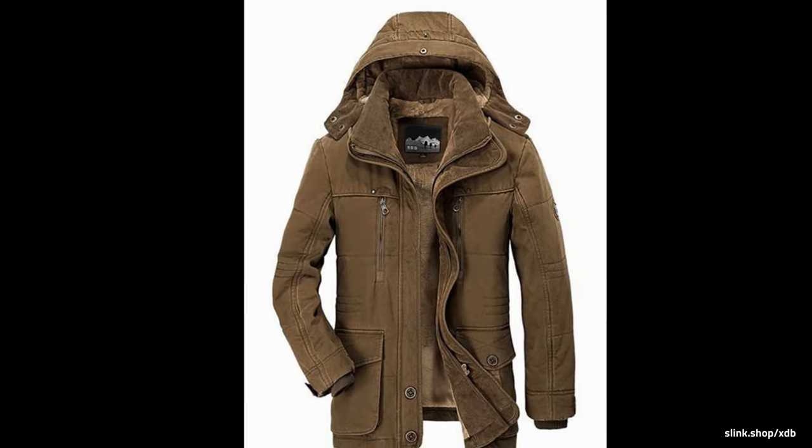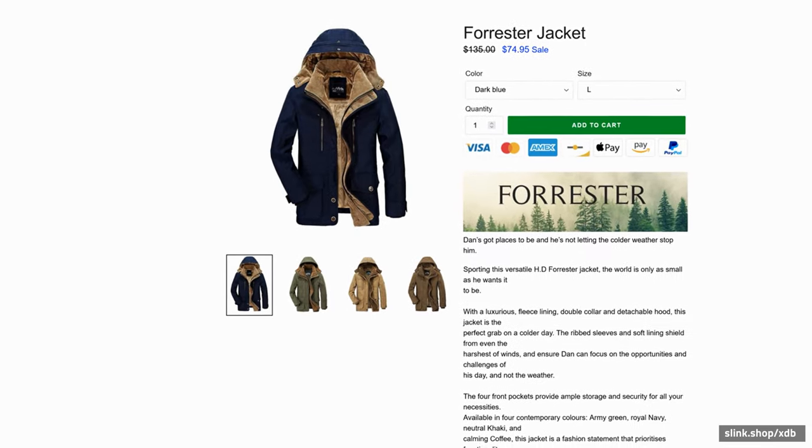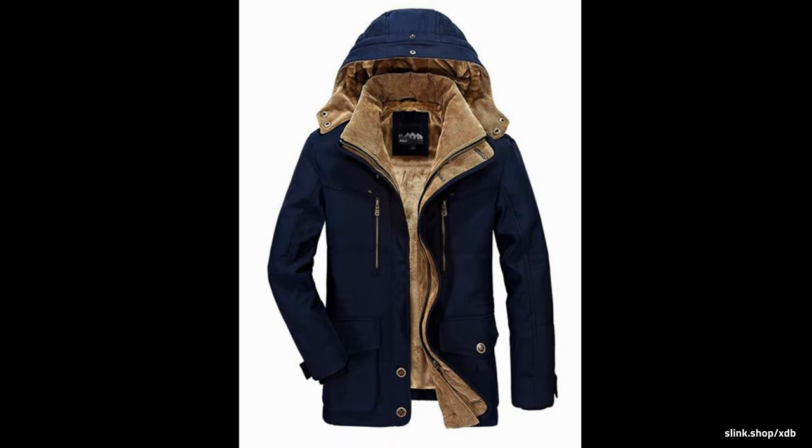this jacket is a fashion statement that prioritizes functionality. Features: full fleece lining, versatile detachable hood, four convenient front pockets, ribbed sleeve cuffs, and zipper fastening. Available in